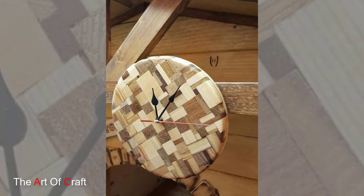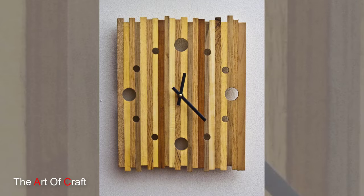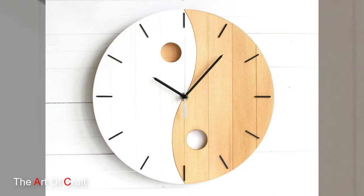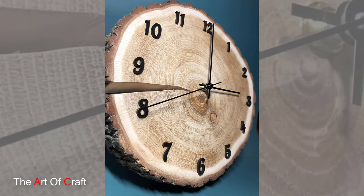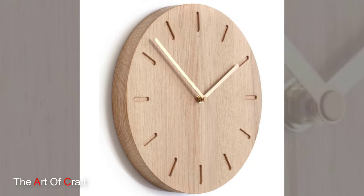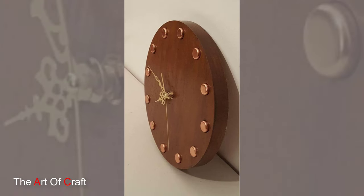Crafted from a variety of wood types such as oak, maple, or pine, wooden wall clocks showcase the natural beauty and unique grain patterns of the material. Each clock tells a story through its wood, with knots, grains, and natural imperfections adding character and individuality. The warmth and richness of wood elevates the ambience of a room, creating a cozy and inviting atmosphere.